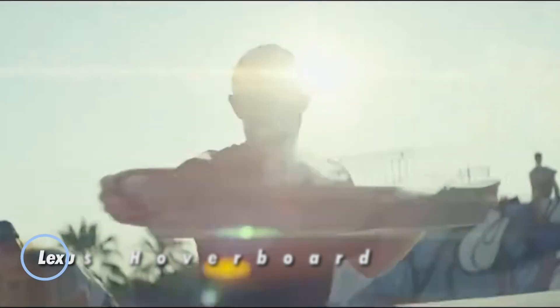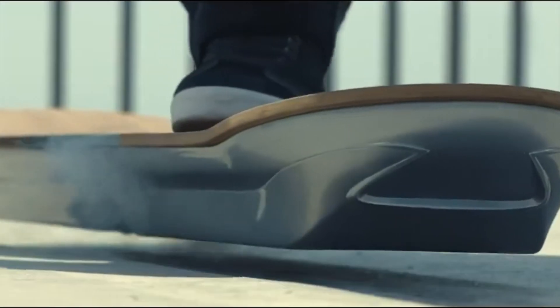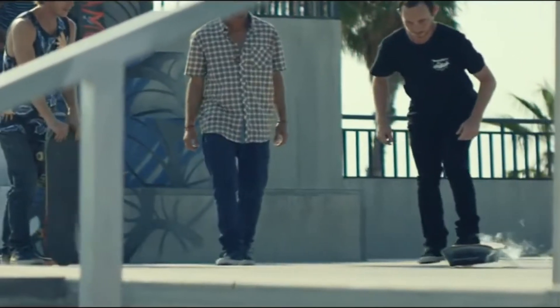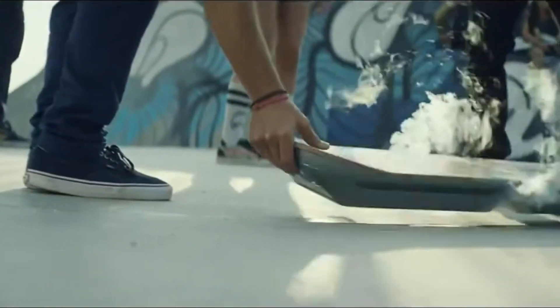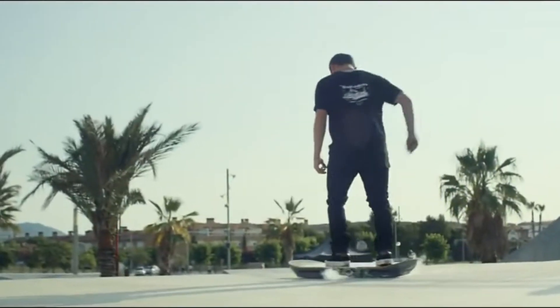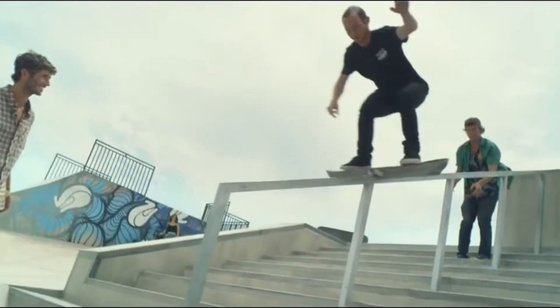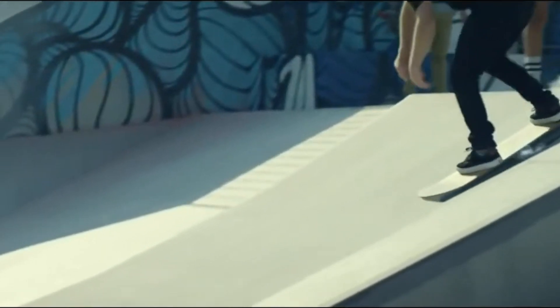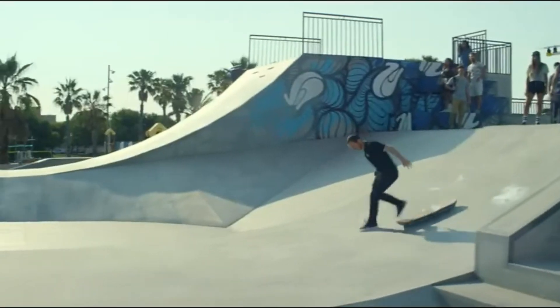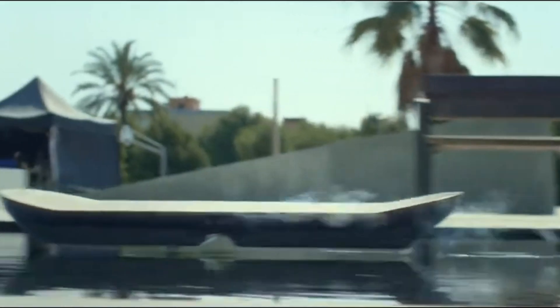The Lexus Hoverboard is a remarkable fusion of futuristic technology and sleek design, first unveiled in 2015. Utilizing advanced magnetic levitation, it allows riders to float effortlessly above a specially designed magnetic track, powered by superconductors cooled with liquid nitrogen. This cutting-edge innovation delivers an experience straight out of science fiction. With its bamboo deck and sculpted, elegant body, the Hoverboard is a testament to Lexus' signature luxury and craftsmanship, blending style with groundbreaking technology.